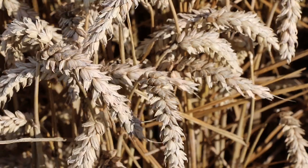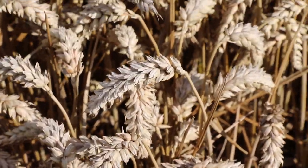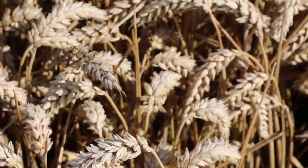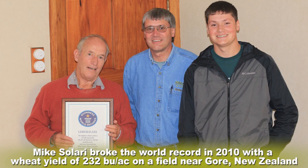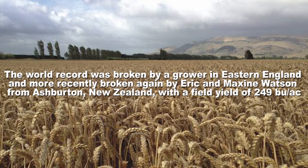We're standing in England right now, on the east coast of England. There's been a number of world record yields up and down the east coast of England. In addition to the South Island of New Zealand, those are generally the two areas that produce very high wheat yields.